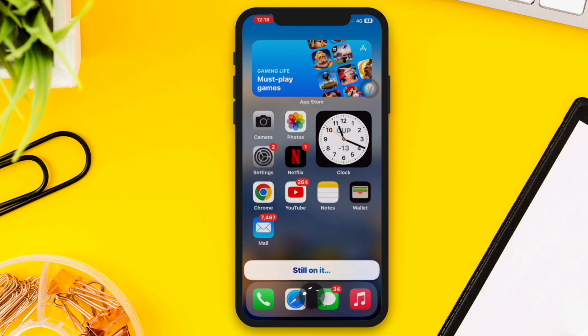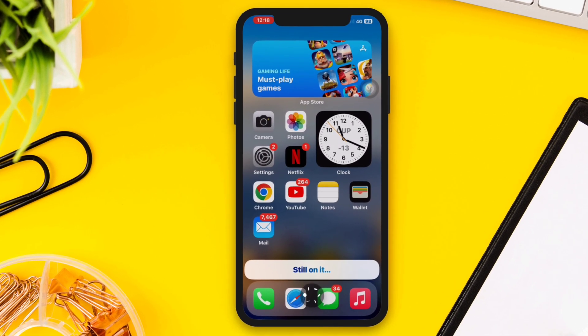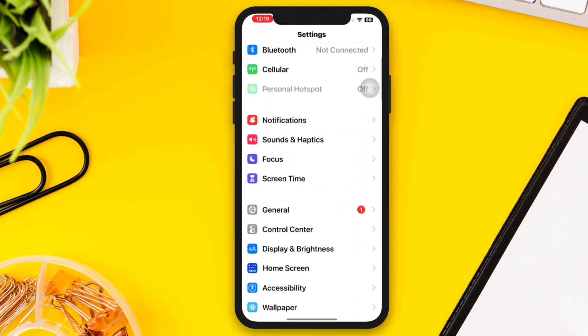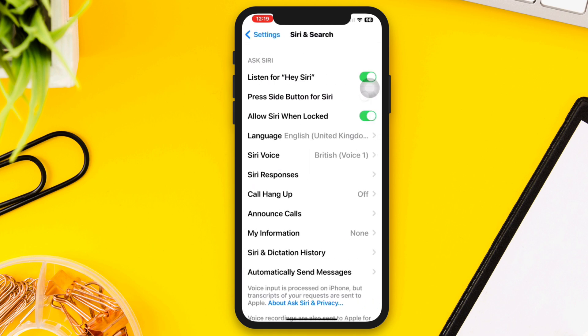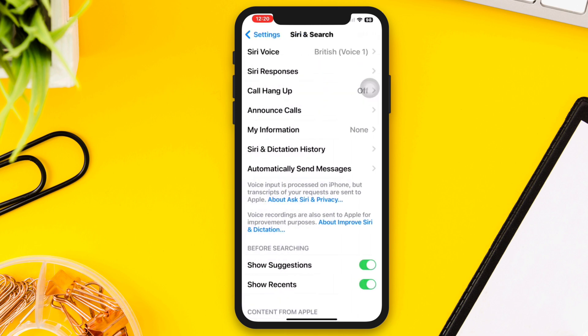Solution one: Reset Siri. Open Settings, scroll down, tap Siri and Search, tap Siri and Dictation History. This will reset Siri's learning data. Tap Delete, then tap Delete again.